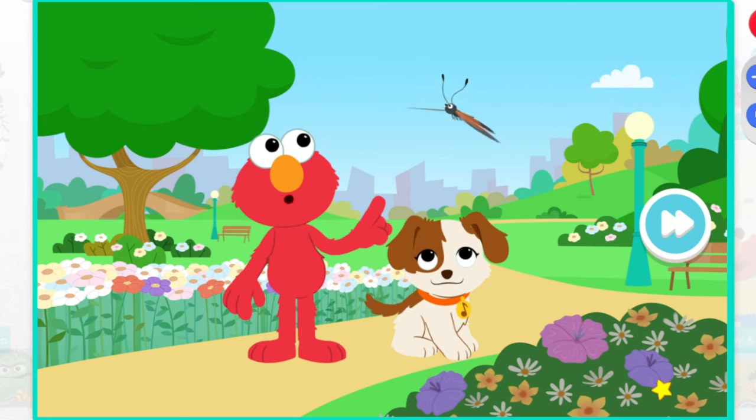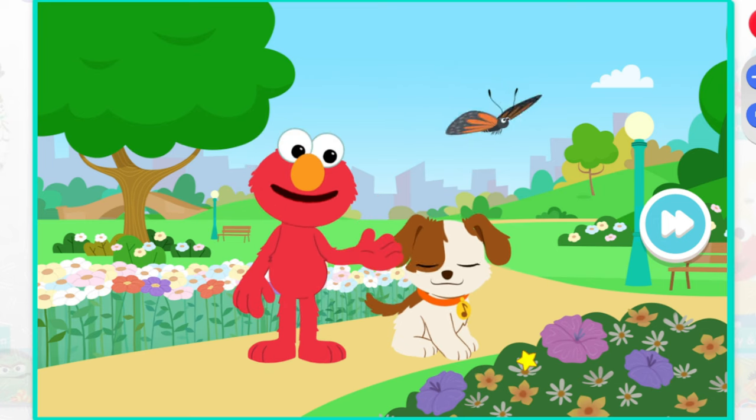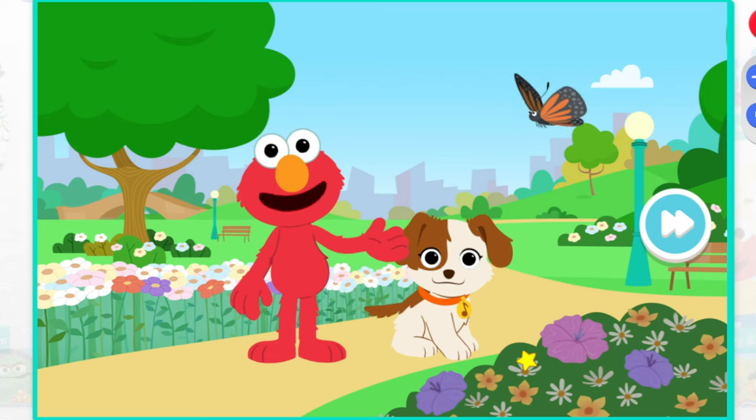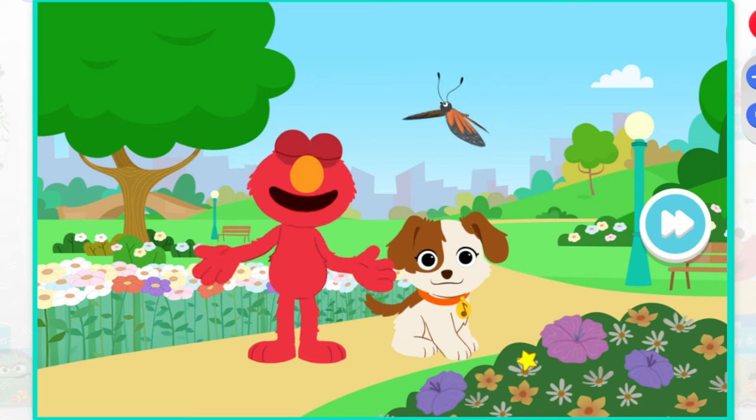Look, a beautiful butterfly. Good idea, Tango. Elmo and Tango can use our imaginations to pretend we're small like bugs too. Here we go.